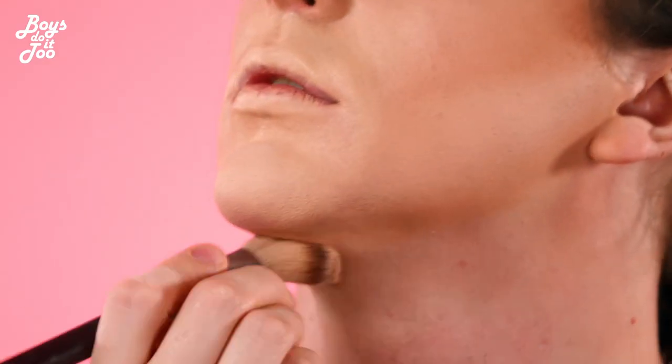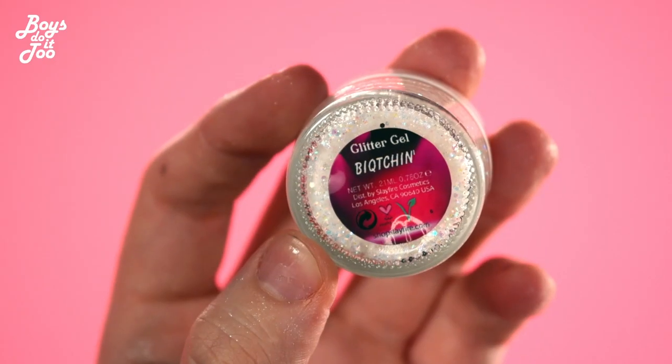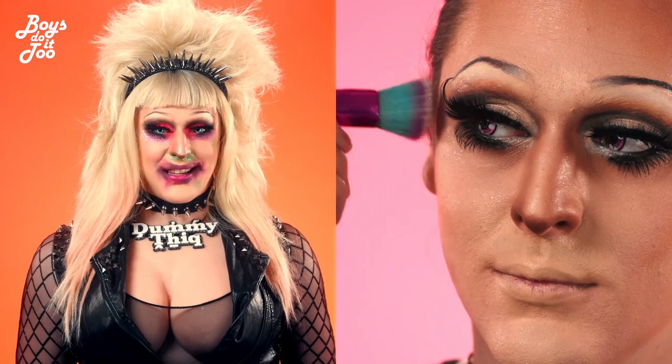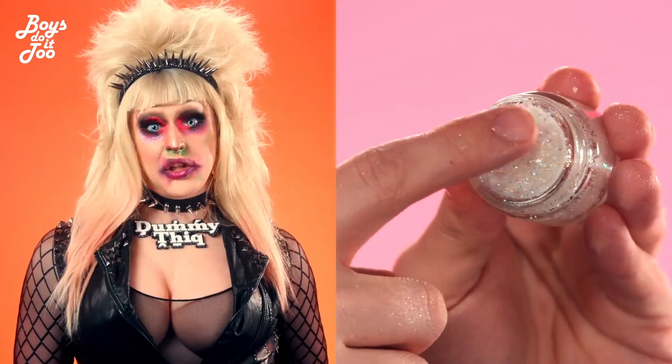Now we're going to take the contour brush — you got a new jaw, without the surgery. Glitter! I'm going to use my own bitchin' glitter by Slayfire Cosmetics to highlight the areas on my face that I want to be bitchin'.